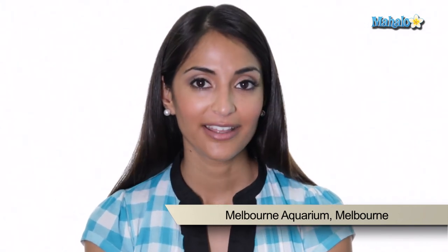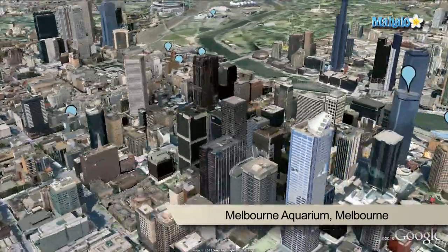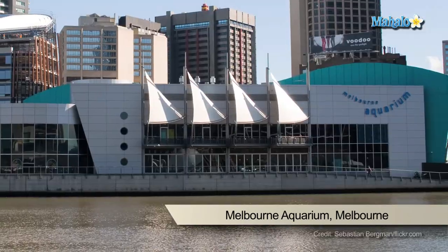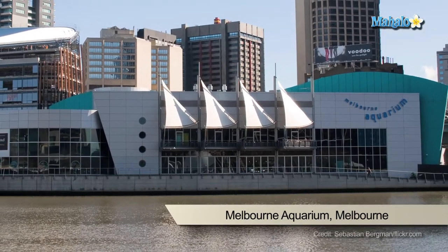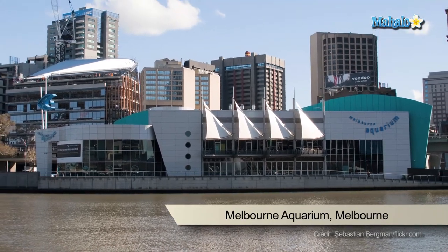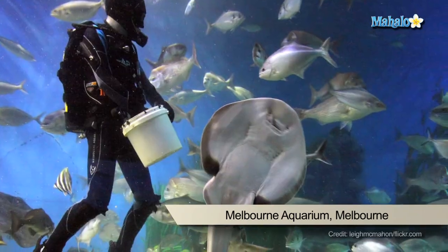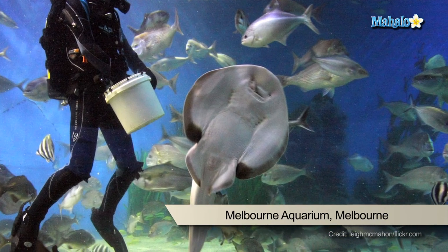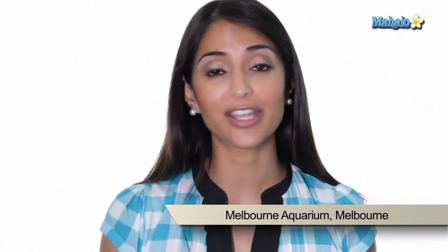The Melbourne Aquarium recently underwent significant expansion, now extending all the way from the Yarra River to Flinders Street. There's a new entrance built right on the corner of Flinders Street and King Street. The building was designed by architects to resemble a ship moored to the river and opened in January 2000. It is one of Victoria's premier tourist attractions with four amazing worlds to explore. When visiting the aquarium, be sure to check out the sea turtles exhibit — they're actually involved in the rehabilitation of turtles that are washed down to the cold Victorian waters where they cannot survive.